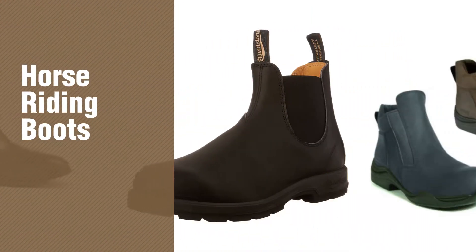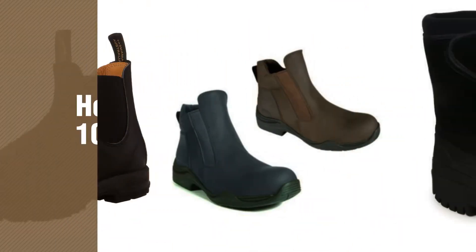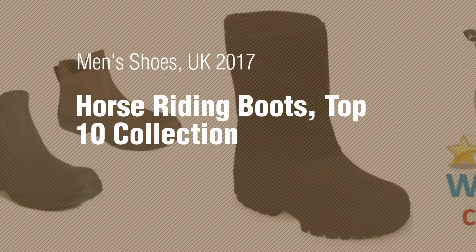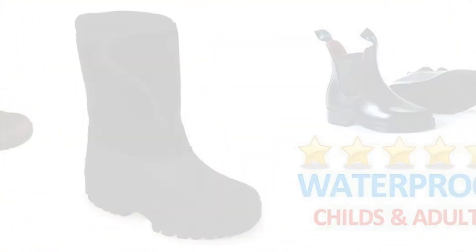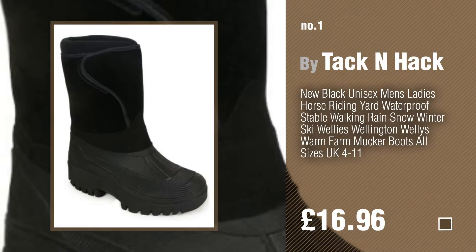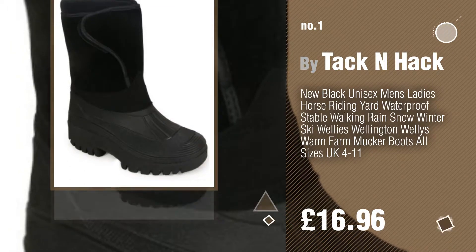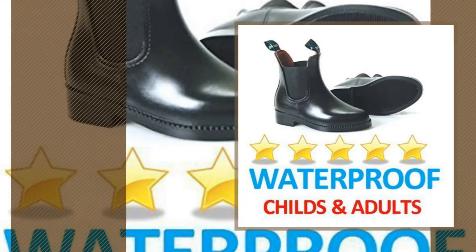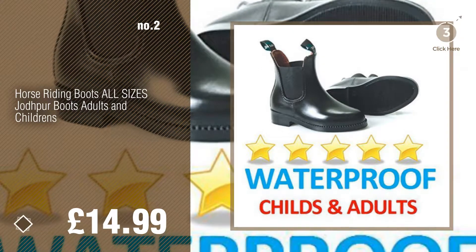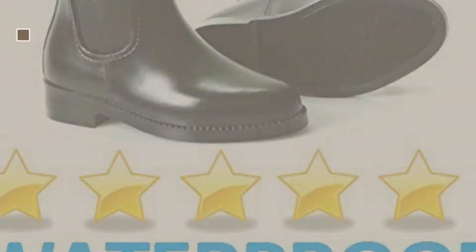If you're looking for horse riding boots, here's a collection you've got to see. Men's shoes UK 2017 horse riding boots top 10 collection. Number one by Tack and Hack. Watch this video and get inspired. Number two. Number three.